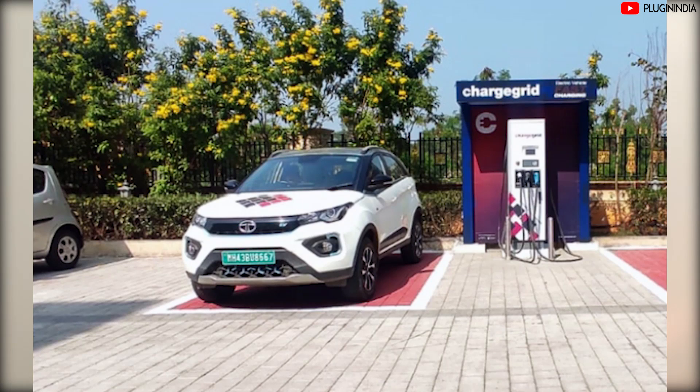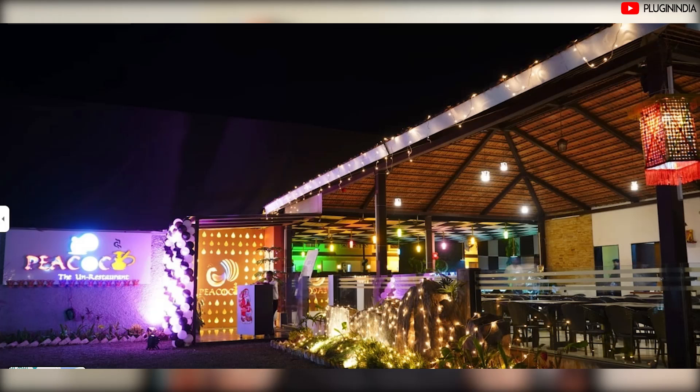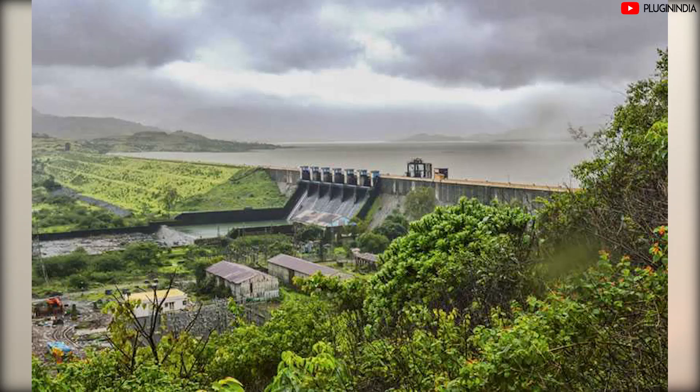There's also a Static 25 kW charger near the Lonavala Wax Museum as a backup. We estimate you'll reach Lonavala at around 40% SoC if you started at 100% from Mumbai in a Tata Nexon EV. Top up for 45 minutes to reach 95% SoC. Use the Magenta app to start charging at the Fern Hotel, or the Static app at the Wax Museum. Nearby restaurants like Peacock are available to eat while your car charges. There's also the beautiful Walwan Lake and dam for a relaxing walk.